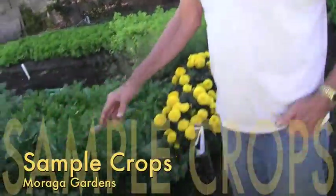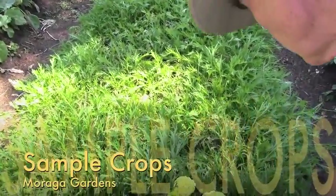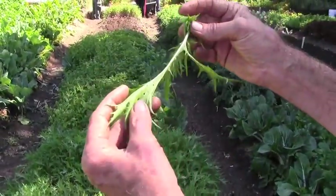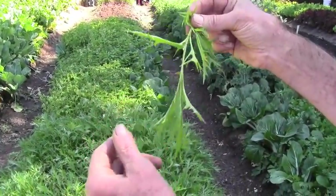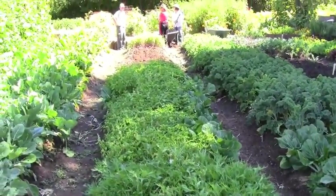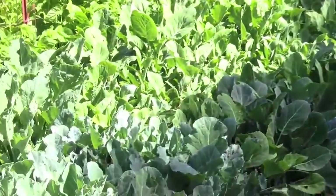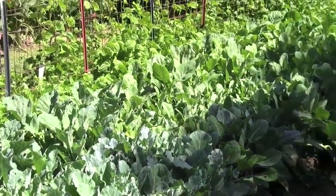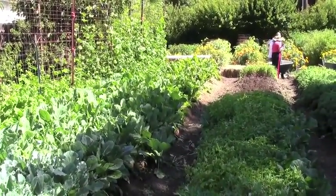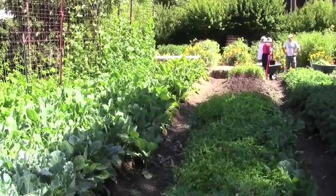Here's some Mizuna — it's a Japanese green, a very wonderful, delicate green. It has this beautiful spidery look, very, very tender when steamed. A delicacy. There's another bit of basil. These are collards right here, two different kinds of collards. Two different kinds of chard down there — Silverado white stock chard and then a bright light multicolored stock chard.